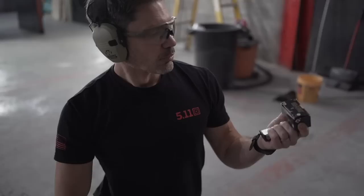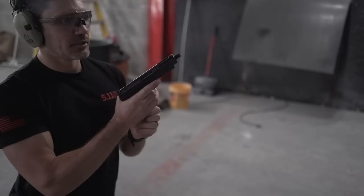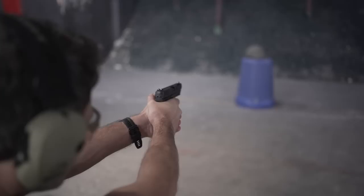We're going to start with the Spear Gold Dot — 40 grain, 5.7 hollow point — versus the Italian SEP2 helmet. And away we go.